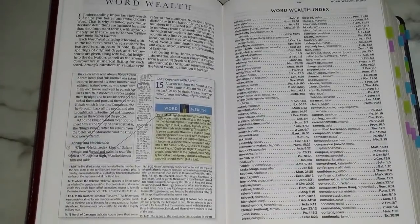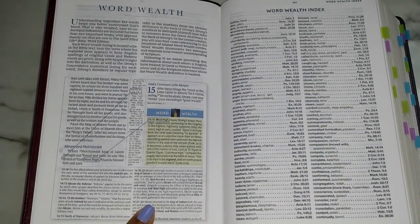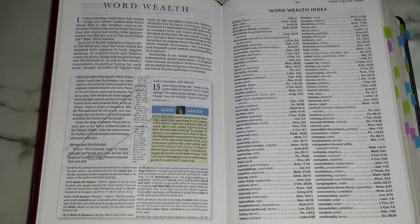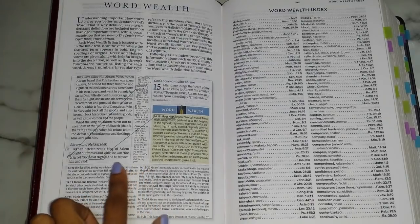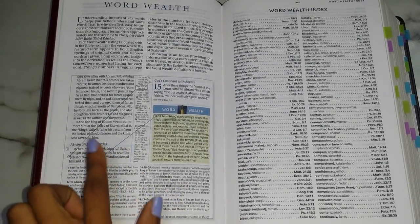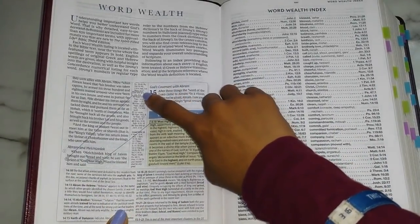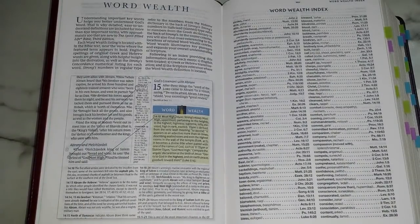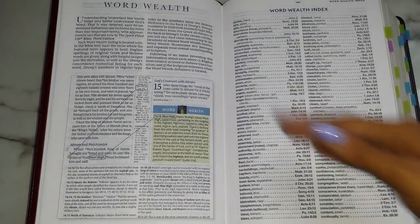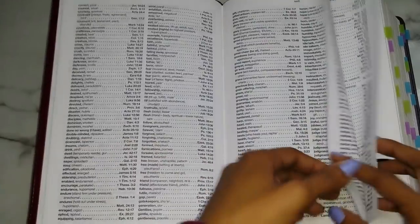The next feature they have is called Word Wealth, which has a yellow box with a sword — because obviously the Word is a sword. They're basically word studies: they give you the Greek or Hebrew definition, the meaning, and they break it down and explain what it is according to the Scripture. The actual word within the text of the Scripture will be bold so you know which goes with which. Sometimes there will be an asterisk which will take you to the center section with cross-references, telling you where the Word Wealth can be found in another book.